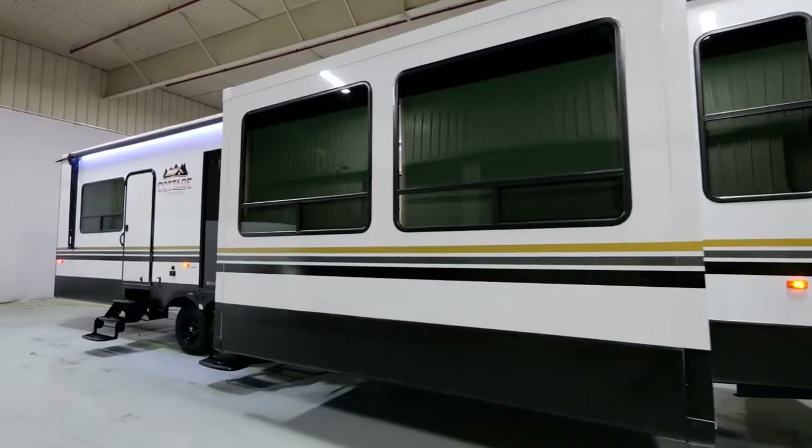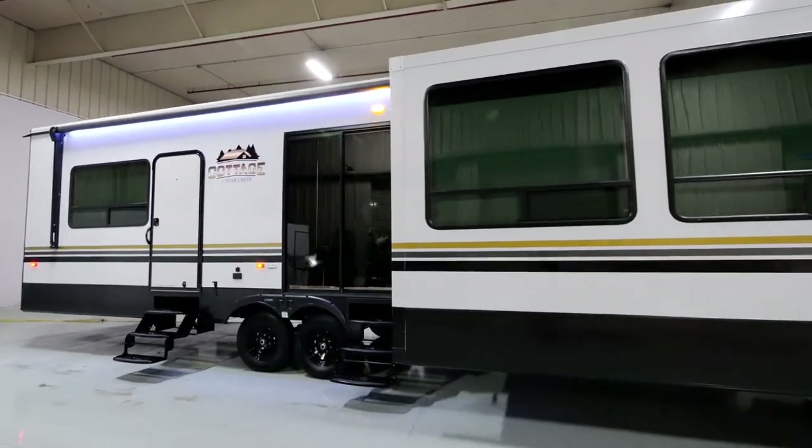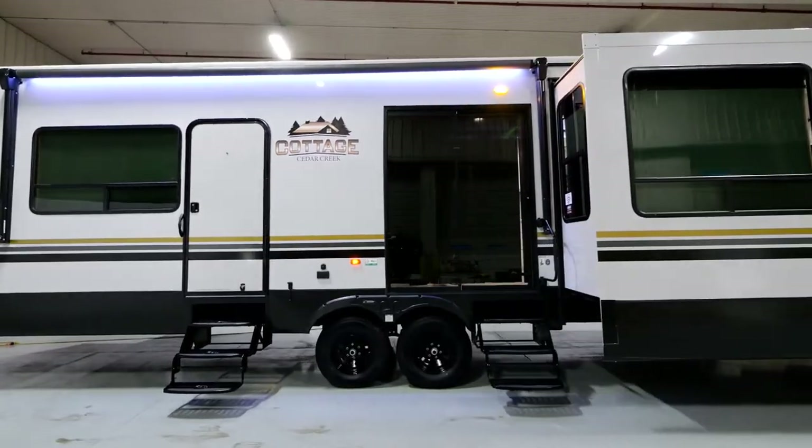Hey there, my name is Tyler Alamo. I'm a part of the sales team here at Cedar Creek and behind me is the all-new 2023 Cottage 40 CCK. Come along and take a look with me.